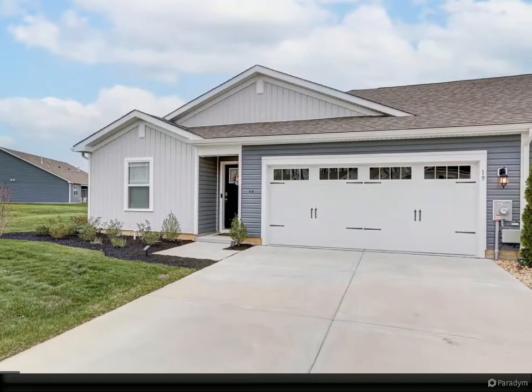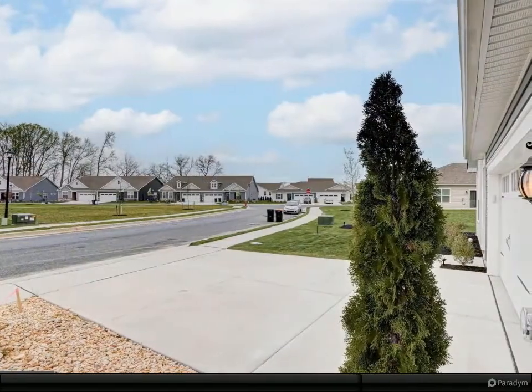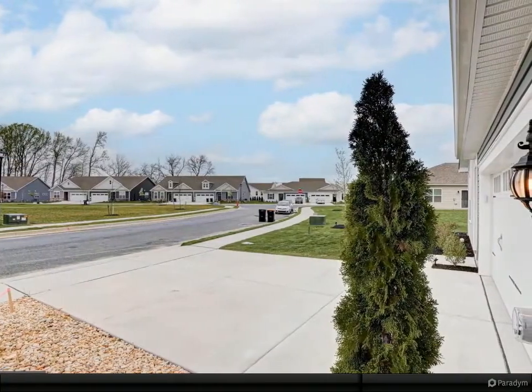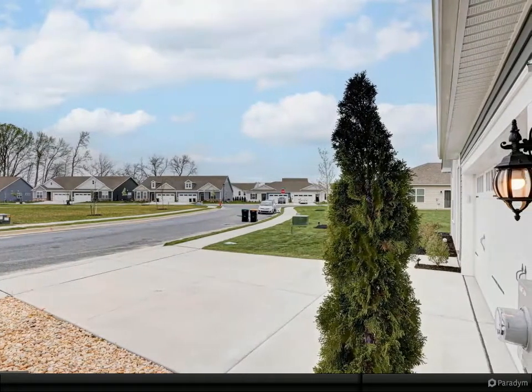There are modern touches throughout, including sleek gray kitchen cabinetry, stainless steel appliances, and granite counters. The sliding doors off of the dining area lead to an oversized patio and large yard with a privacy fence.